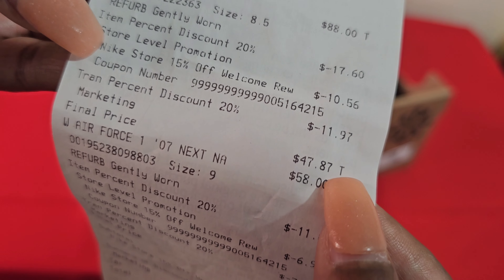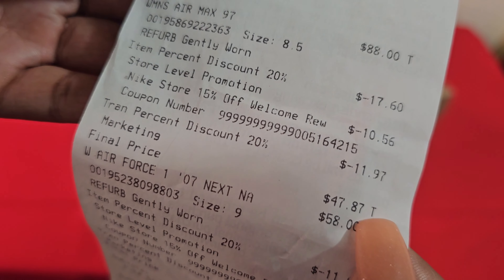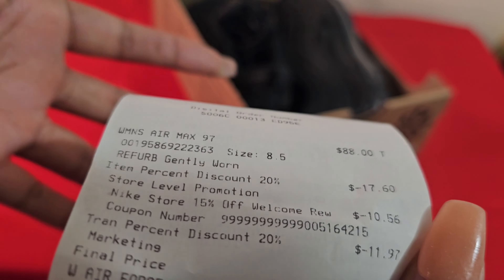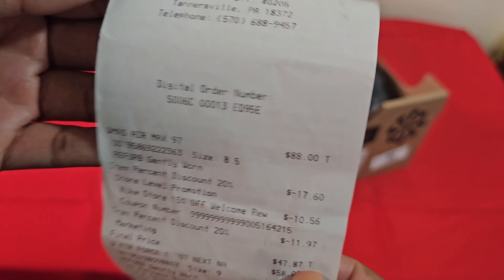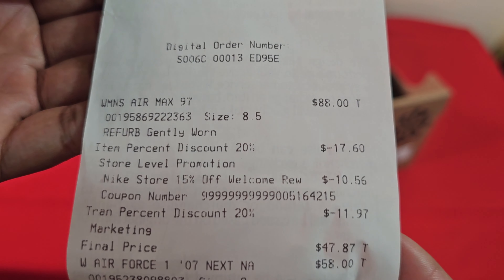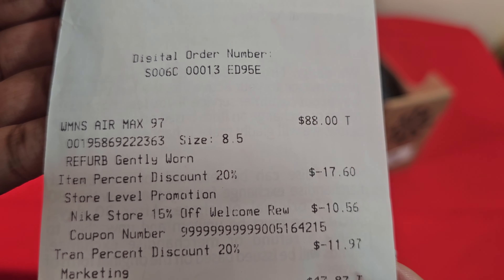One of those discounts — I don't know where it came from — but I'm not about to ask questions when it's benefiting me. Why would I? I paid $47.87 for these Air Max 97s and they are beautiful. I cannot wait to wear them.